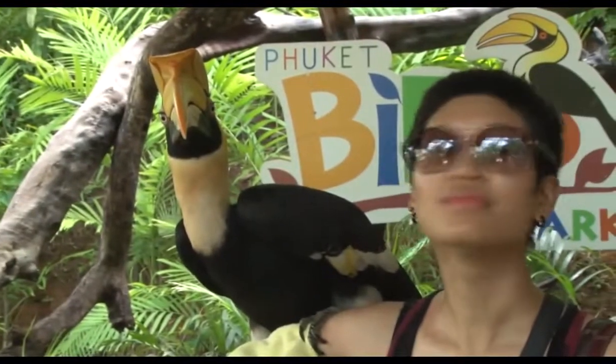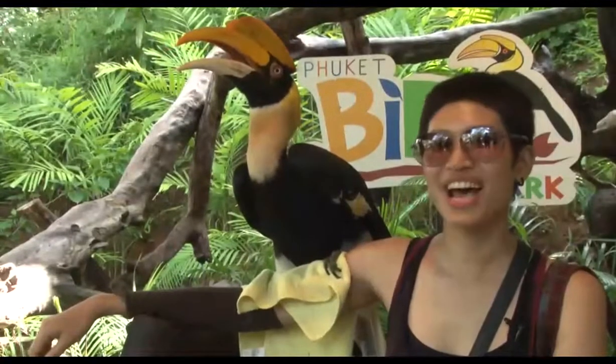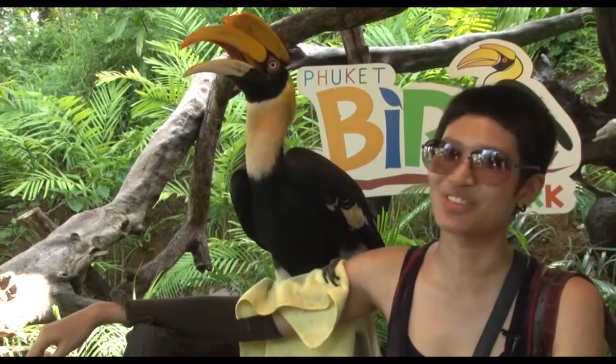The males have yellow throats, while the females have blue. Her name is Jazz and she's about 4 years old now. She's pretty heavy — they told me she weighs about 3 kilograms. And she's very cute.